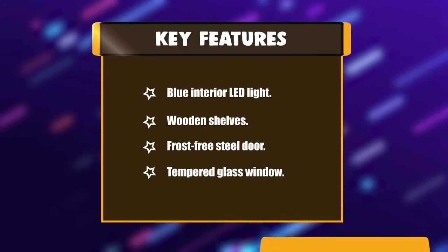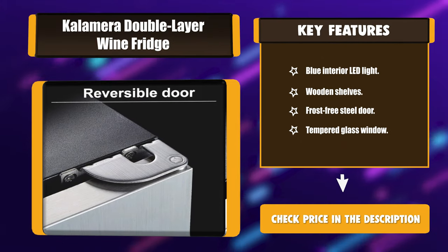Key features include: blue interior LED light, wooden shelves, frost-free steel door, and tempered glass window.